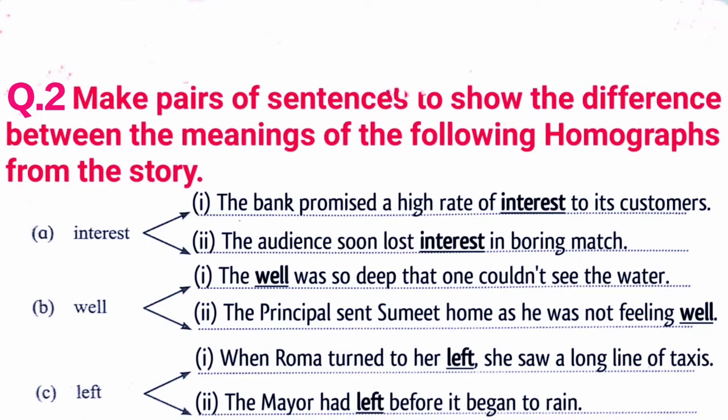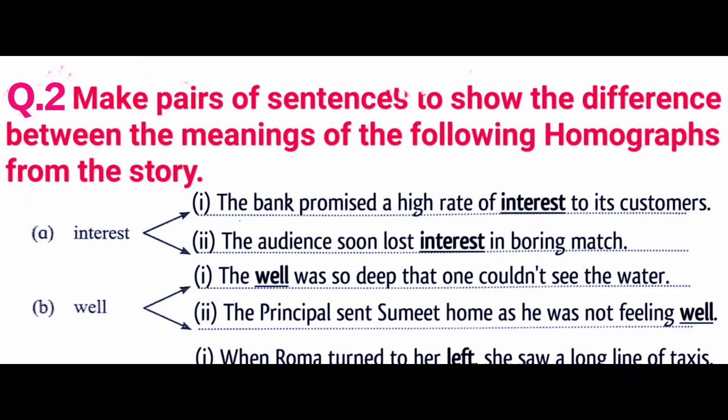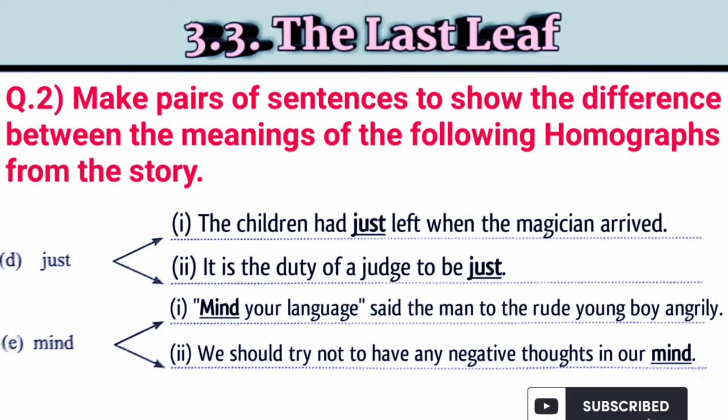Next word: 'sent': 'Sumit was sent home as he was not feeling well.' Next word: 'left': 'When Roma turned to her left, she saw a long line of taxis.' Second: 'The mail had left before it began to rain.' Next word: 'just': 'The children had just left when the magician arrived.' Second: 'It is the duty of a judge to be just.' Next: 'mind': 'Mind your language, said the man to the rude young boy angrily.' Second: 'We should try not to have any negative thoughts in our mind.'